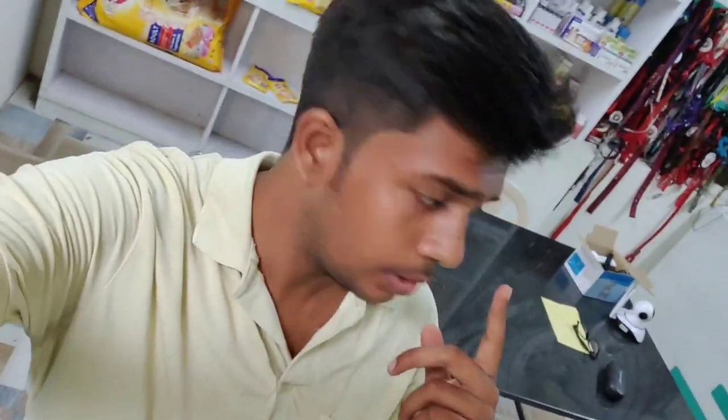Hi all, I hope everyone is doing fine. What we will talk about in this video is microchipping dogs. I am going to microchip a one-year-old completely female dog.